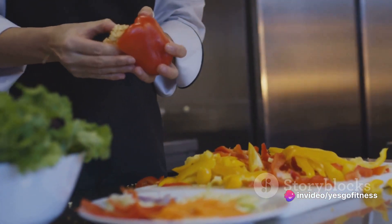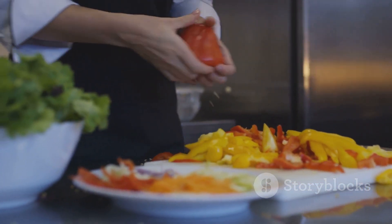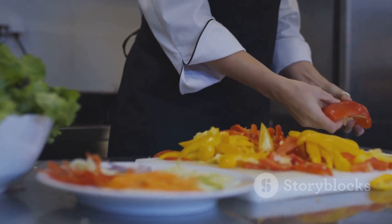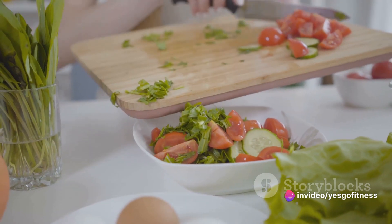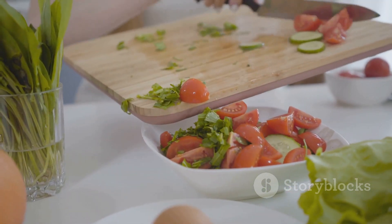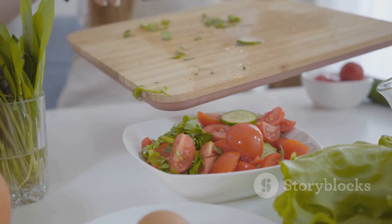Imagine having a week's worth of nutritious, delicious meals at your fingertips, ready to eat whenever you are. No more scrambling to put together a last-minute meal or resorting to unhealthy takeout because you didn't have time to cook. Meal prepping can be your secret weapon against these common pitfalls. It's not just about convenience, though — meal prepping can also help you save money by reducing waste and avoiding impulse buys.